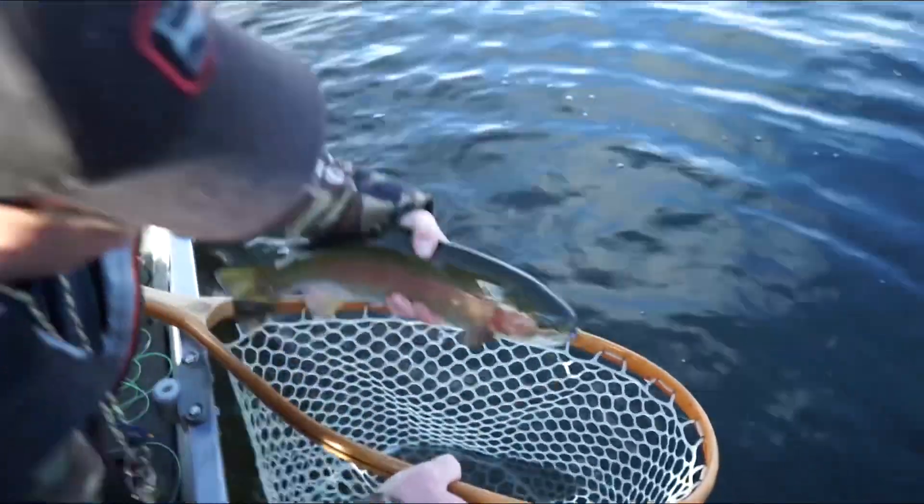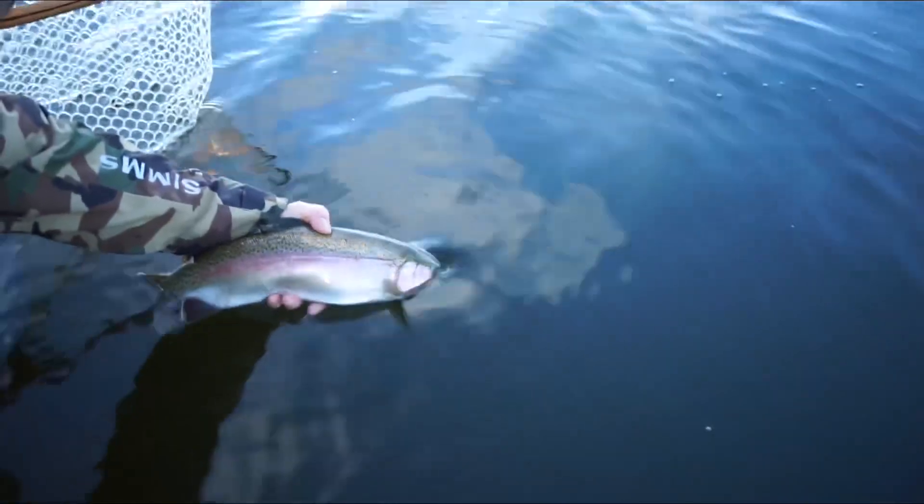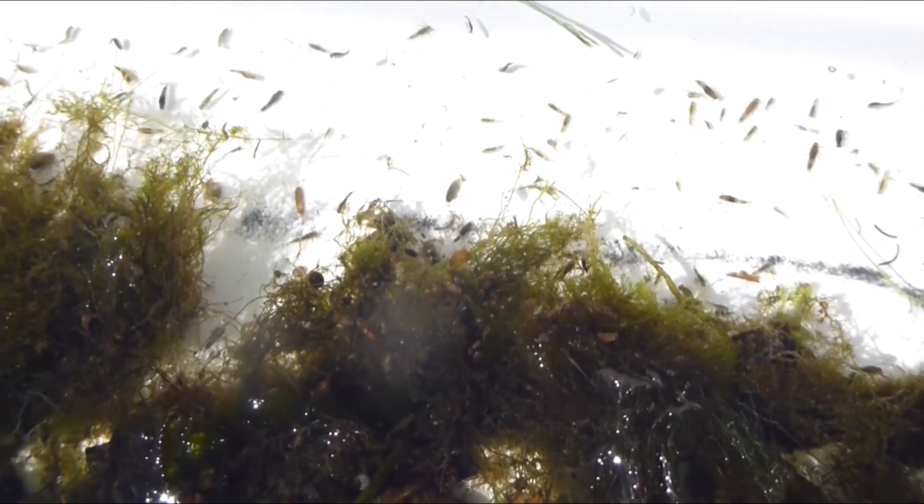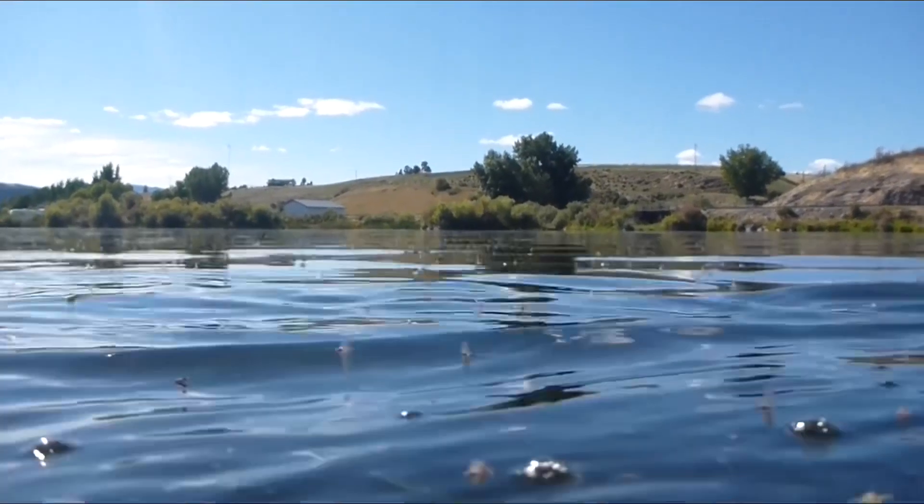You may not know that trout were actually the species fly fishing was founded upon. Trout feed on a variety of prey: aquatic insects, invertebrates such as scuds and leeches, and small bait fish. This makes them a great fish to chase with a fly rod because there are so many different ways you can catch them, plus they love to come up to the surface and feed. These qualities make them such a great fly rod fish — you can catch them on a variety of different fly patterns and styles.